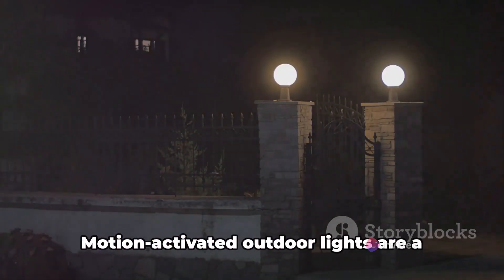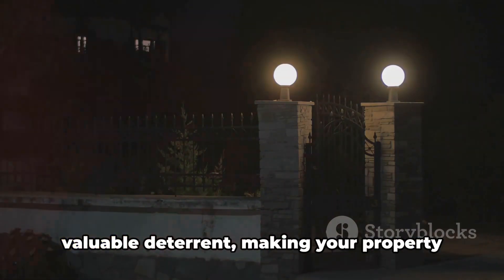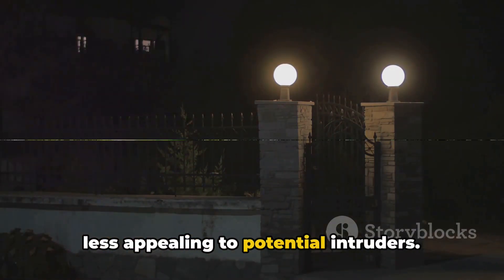Thirdly, light up your perimeter. Motion-activated outdoor lights are a valuable deterrent, making your property less appealing to potential intruders.